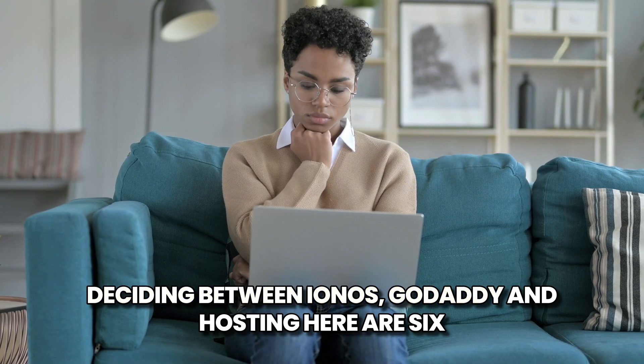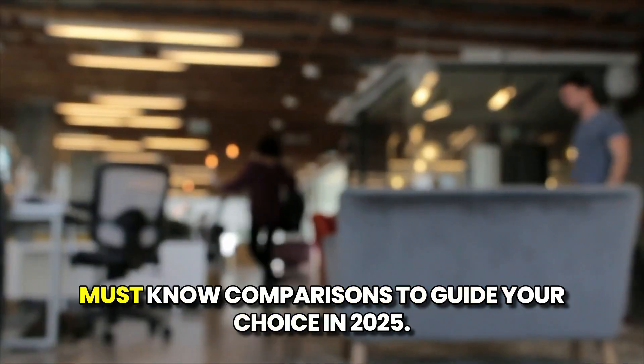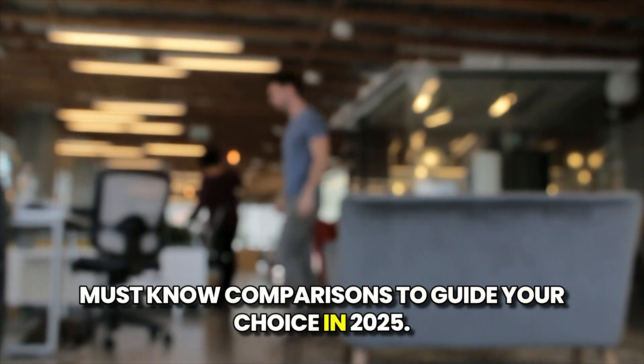Deciding between IONOS, GoDaddy, and Hostinger? Here are six must-know comparisons to guide your choice in 2025.